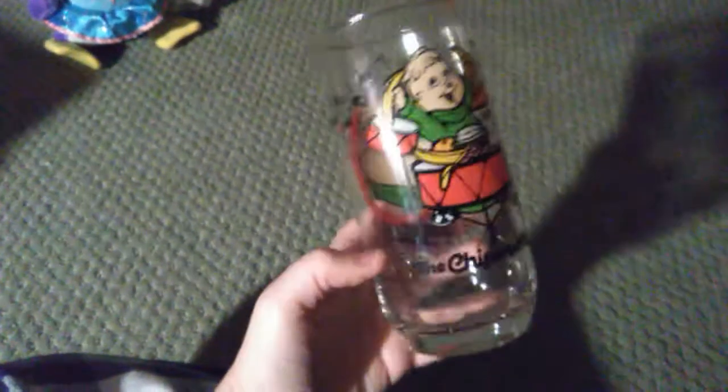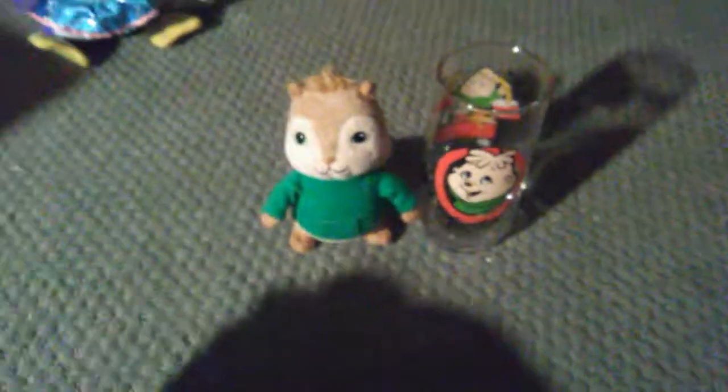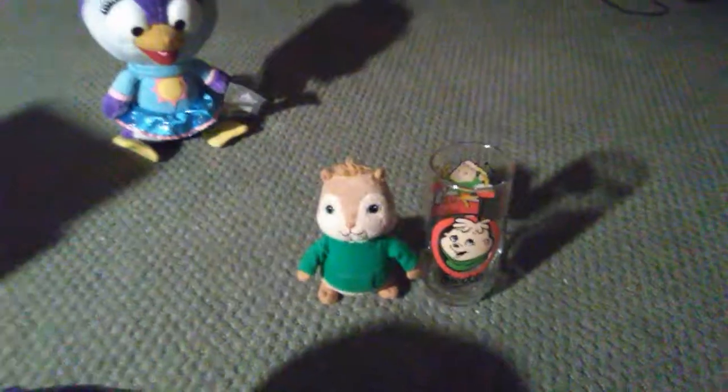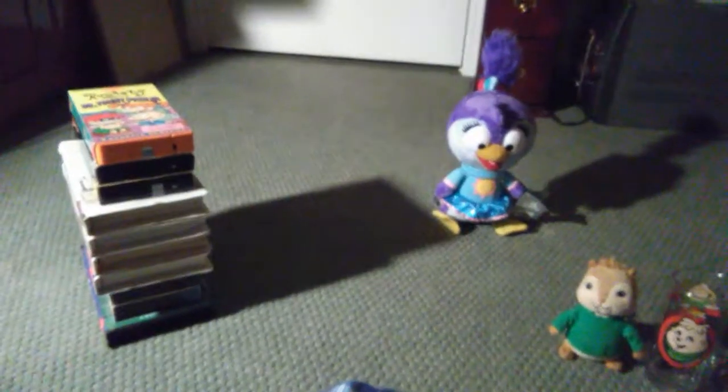And what's this? A glass of Theodore — isn't he adorable? Here's Theodore; I got him at a Shop and Save a few years ago and he goes perfectly with the Theodore glass. And that is it for part two — thank you for watching and see you later!